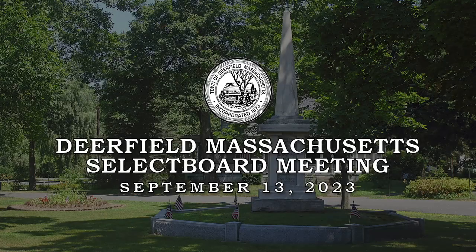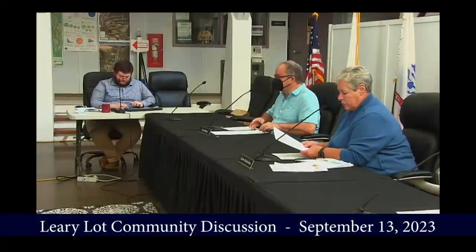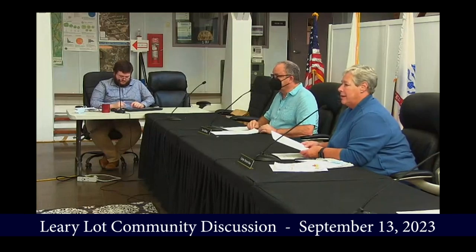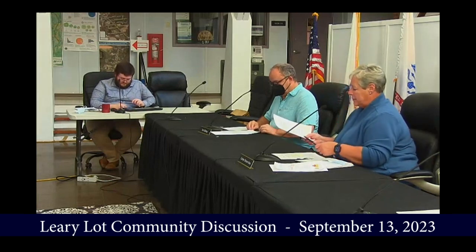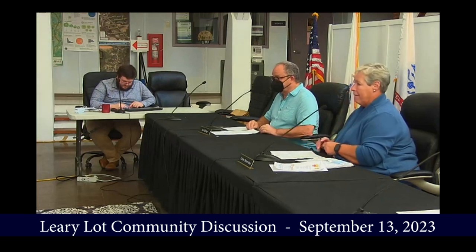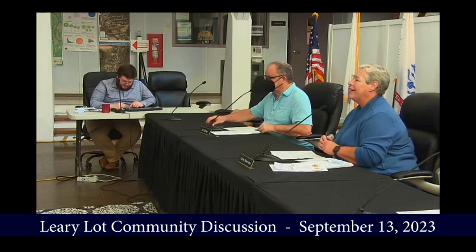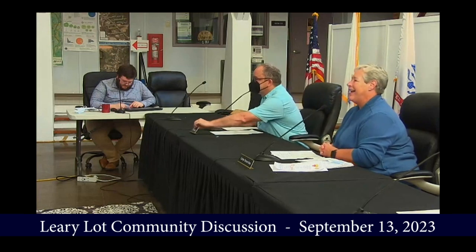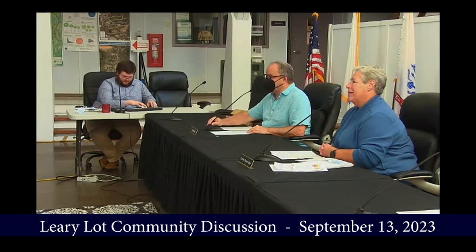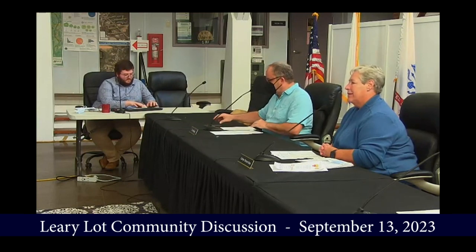The Select Board is now back in session, and we will do our Leary-Lott presentation with Jeff Squires from the Berkshire Design Group. Jeff, if you want to come up and have your presentation. Thank you very much. Pleasure to be here again. I think this is the third time we've been here before you to present updates and discuss project status of the Leary-Lott.